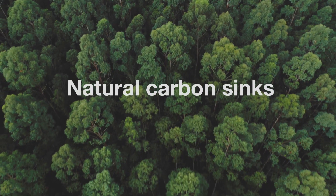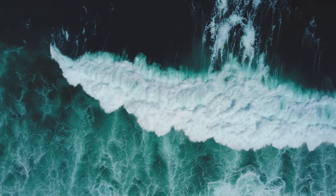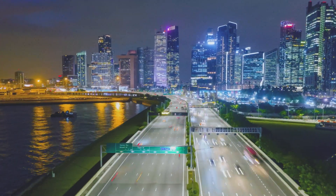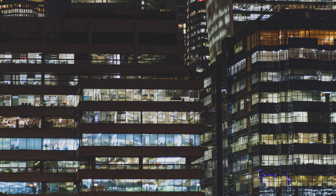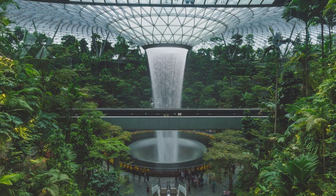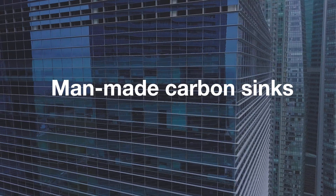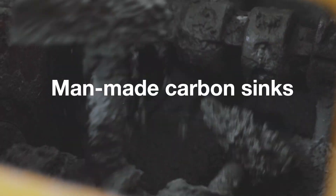Trees are natural carbon sinks, just like oceans. They all help to mitigate the ever-increasing carbon emissions from mankind. The good news is that we can create man-made carbon sinks too, in the form of new buildings made with the right materials.